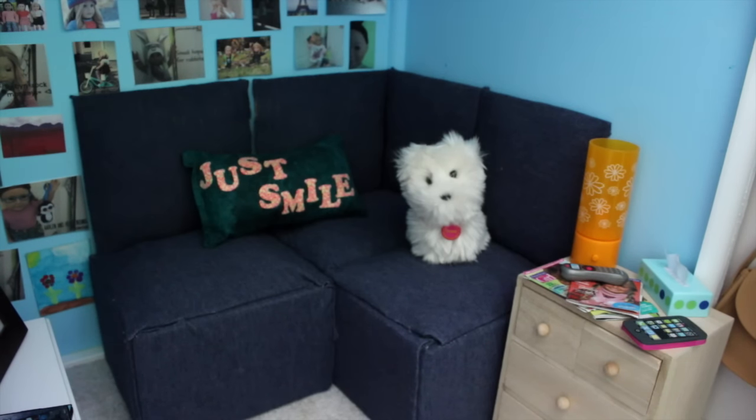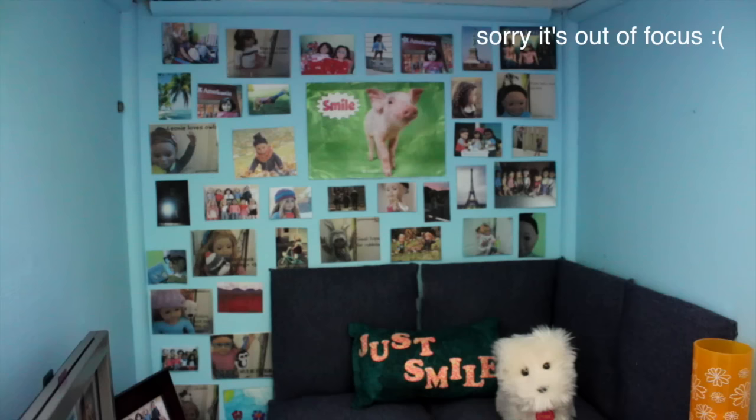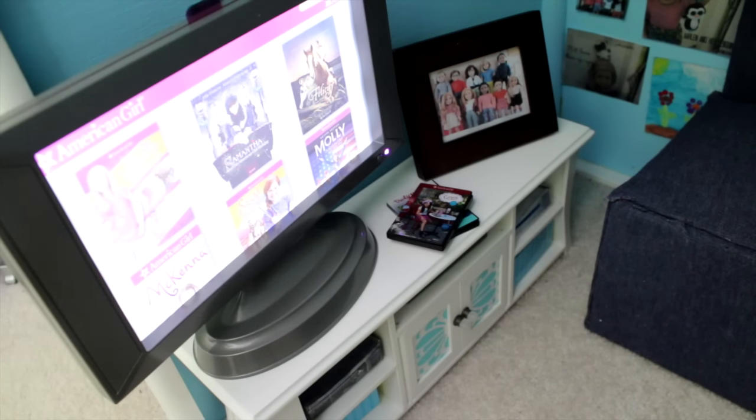Then there's the corner couch, which I made out of American Girl boxes and fabric and fluff. And on it there's a pillow and coconuts! On the back wall there's a whole bunch of photos — kind of like an accent wall. Over here is the entertainment set from American Girl. So there's the TV, which lights up, there's some little DVDs, and then there's a family photo.